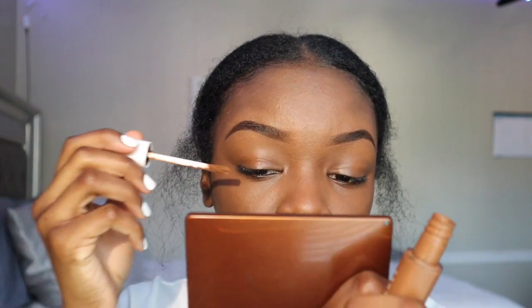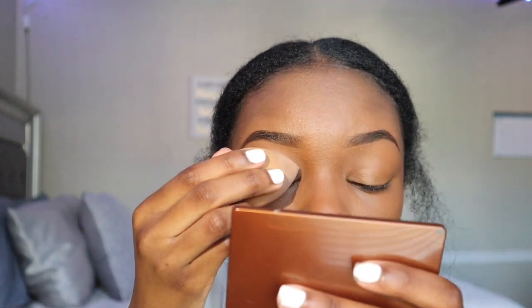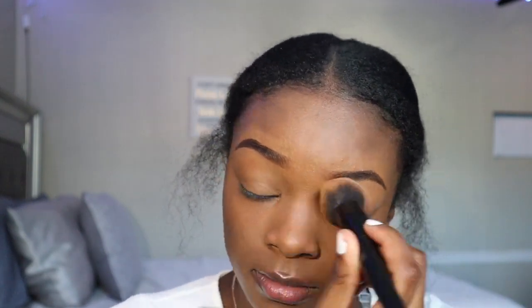Before I get started with foundation, I'm going to start on my eyes. I'm taking the concealer again and putting it on my lids. Then I take my Mary Kay setting powder and just set everything. And this is what it looks like — okay, it's fine.